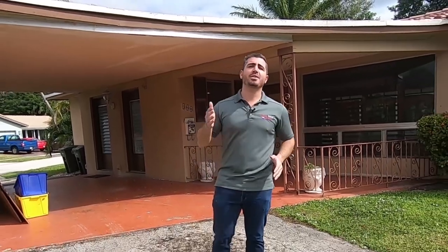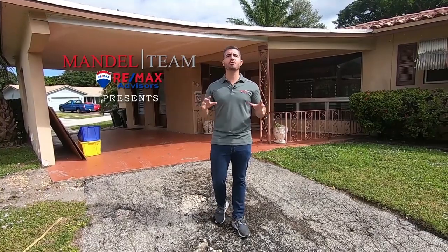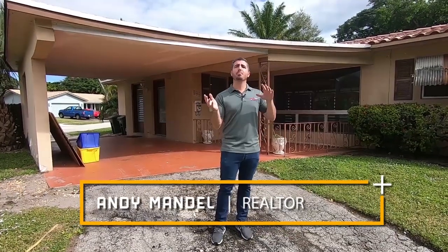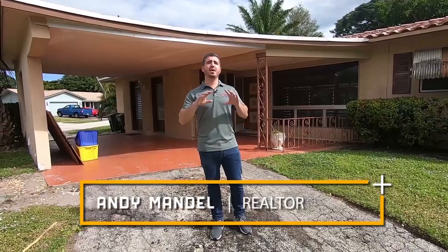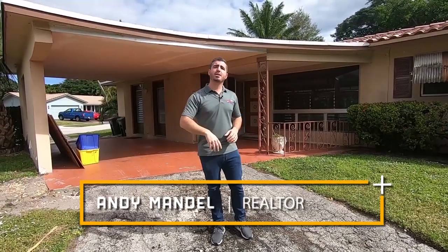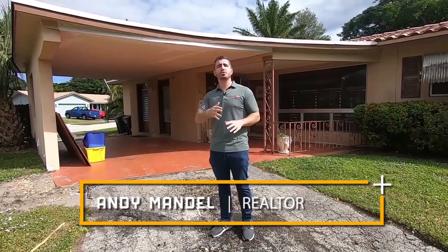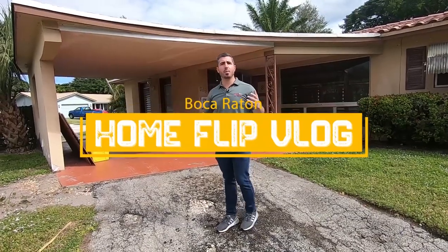We just bought another house here in Boca Raton. This is going to be another flip — the whole process from start to finish. We closed on this yesterday. Today's actually Thanksgiving morning; we're getting ready to go have dinner with our family. The tenants moved out and it was an absolute wreck when we saw it. Let's take a look at the before, and then we'll walk you through the entire flip — what we're ripping out, what we're putting in, the financials, the whole thing.